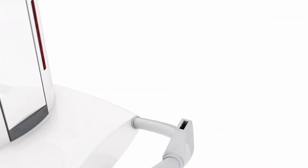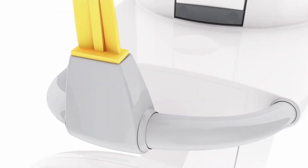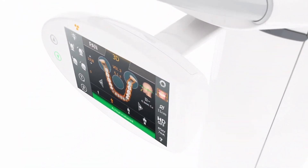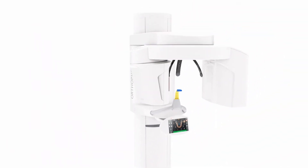Thanks to the patented occlusal bite block, you can determine the optimal position of your patient at all times. With the swivel and tilt easy pad and the easy-to-grasp controls, positioning becomes second nature.